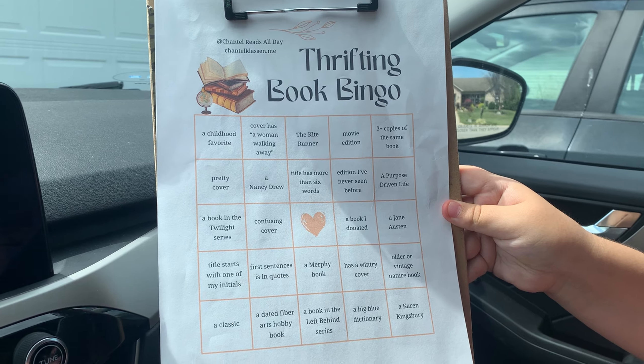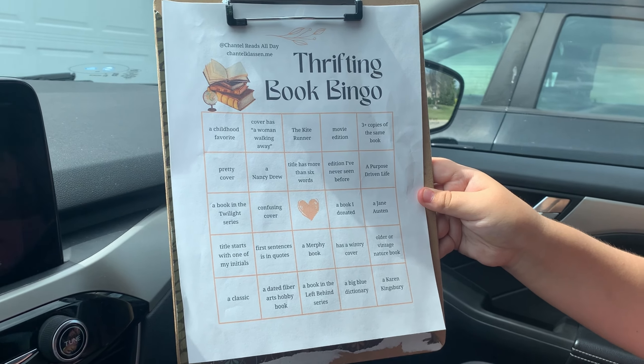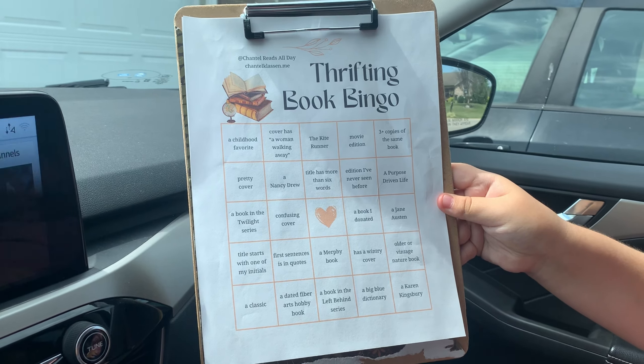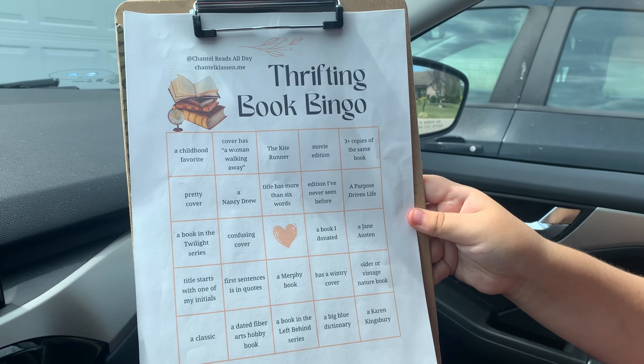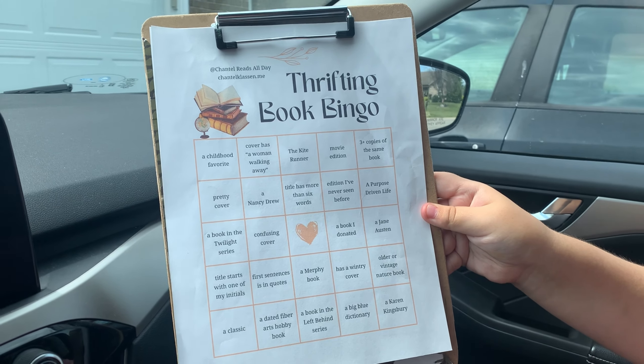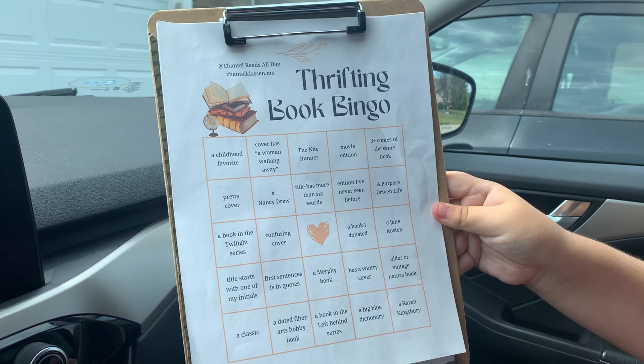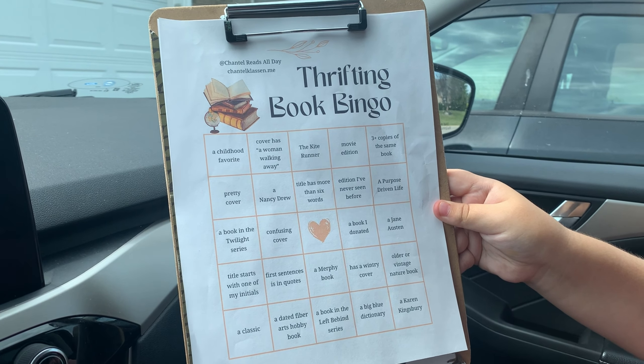Hello, this is Alma and welcome to my book journey. Today my daughter and I are headed to a thrift store and we are going to do this fun thrifting book bingo that Chantel from Chantel Reads All Day did a while back and I've been wanting to do it and I just haven't gotten around to it.